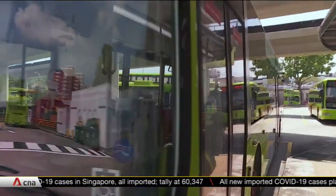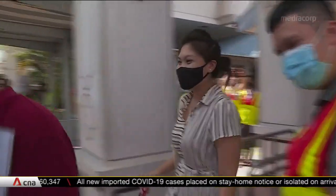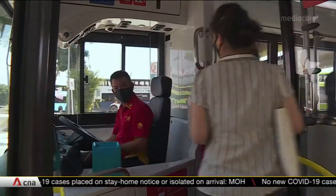The buses will be on trial until end September. Goahead says the initial investment will likely pay off in four years. The operator runs a fleet of over 450 mostly diesel buses in Singapore.